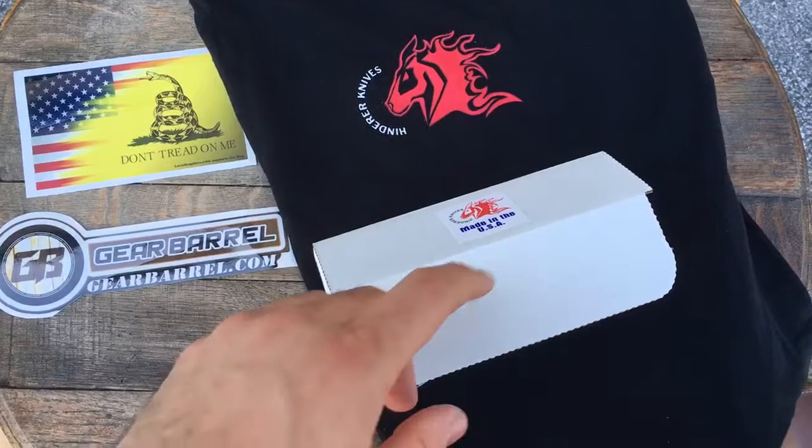Hey guys and gals. Thanks for checking out another GearBarrel.com short little overview video.